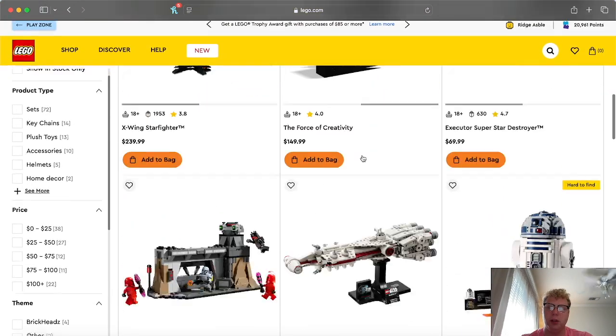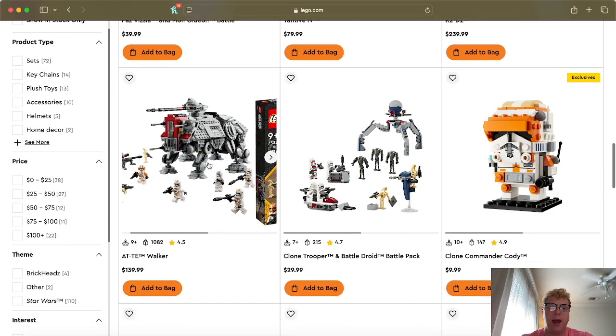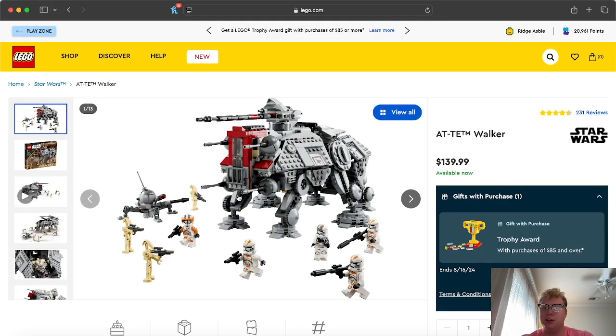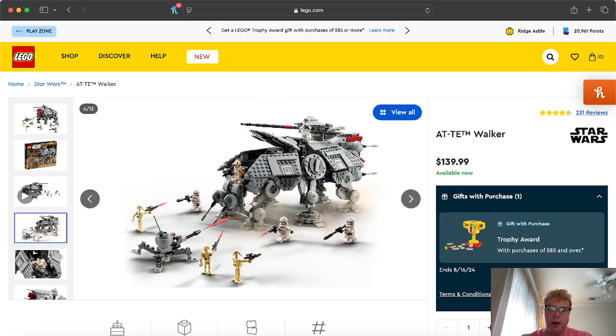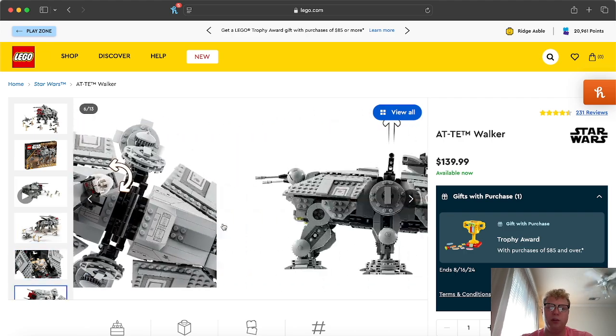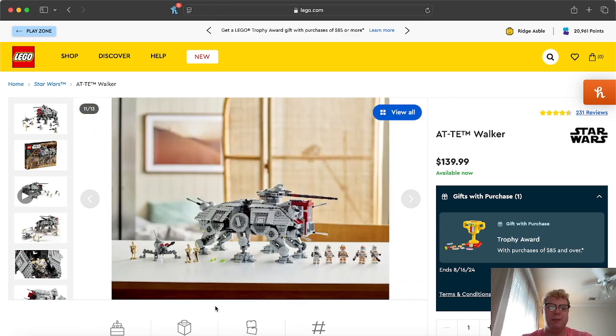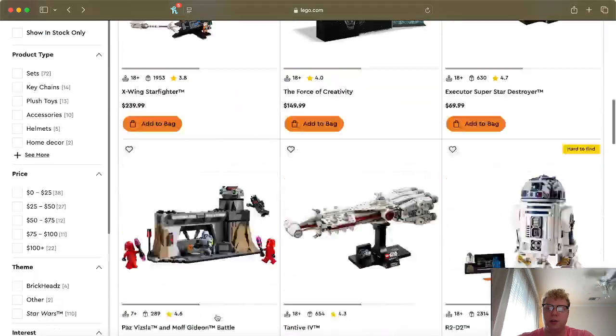Next we have the AT-TE Walker. This one is retiring later this year — or possibly early next year. Since it's on sale most places for around $110–$120, I'd go ahead and buy it. You get some really great figures, and it's one of the best AT-TEs ever created. The little droid isn't 100% accurate to the scene, but it's one of the most beautiful Clone Wars sets ever made, especially at that price. I'd highly recommend picking this one up.